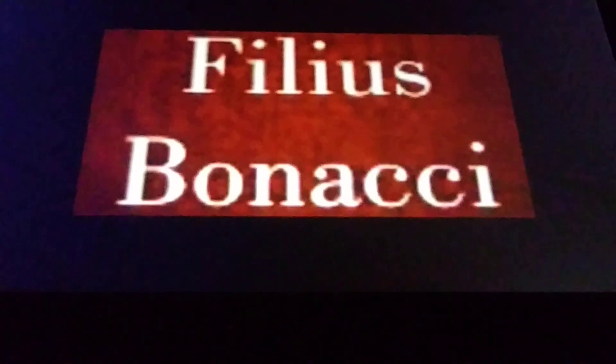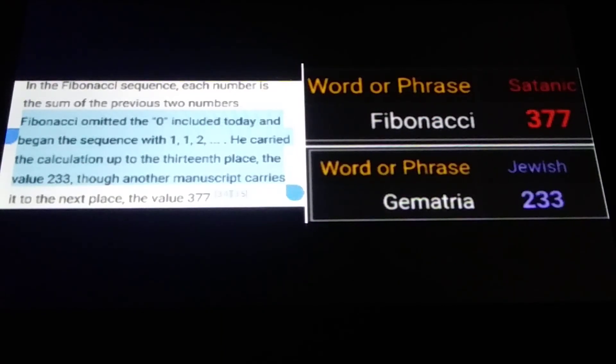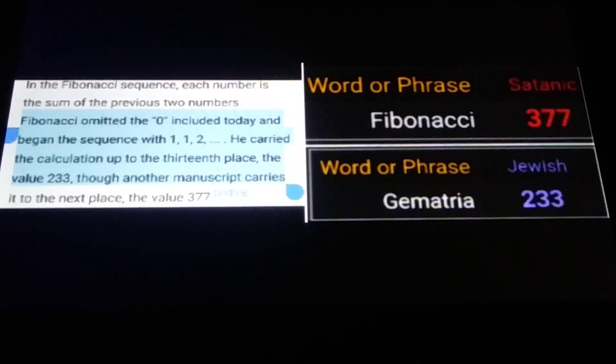The person that supposedly brought us the Fibonacci sequence goes by a few different names. You can think of Leonardo Paisano, Leonardo Fibonacci, but also Filius Bonacci, which translates loosely to son of Bonacci. I wasn't too surprised to find out that Filius Bonacci sums to 666 with this Fibonacci cipher. Lambda, the person that introduced this cipher, knew I was going to make this video and suggested I include the Wikipedia piece about Fibonacci: omitting the zero, he began the sequence with 1, 1, 2, and carried the calculation up to the 13th place, value 233.